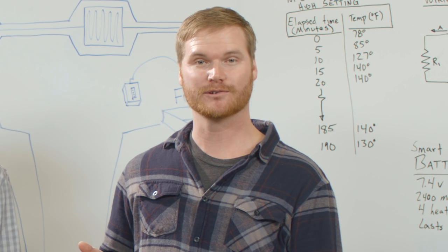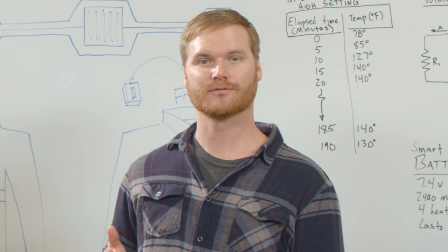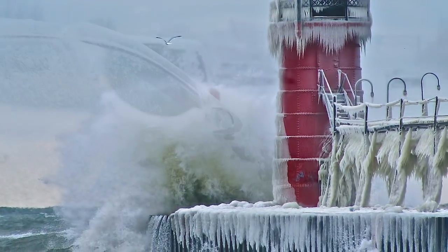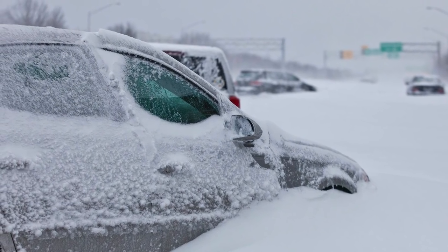I came up with the idea for Torch a few years ago when I was flying to northern Michigan for my little brother's wedding in December. Now there's a saying that we have out there: there's no such thing as being cold, only being unprepared.